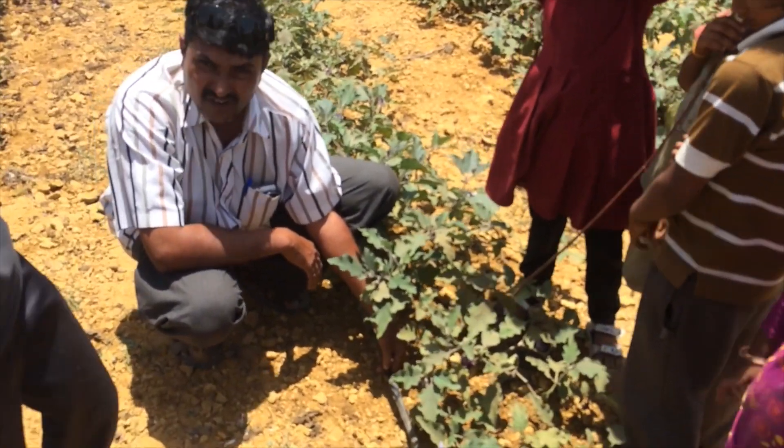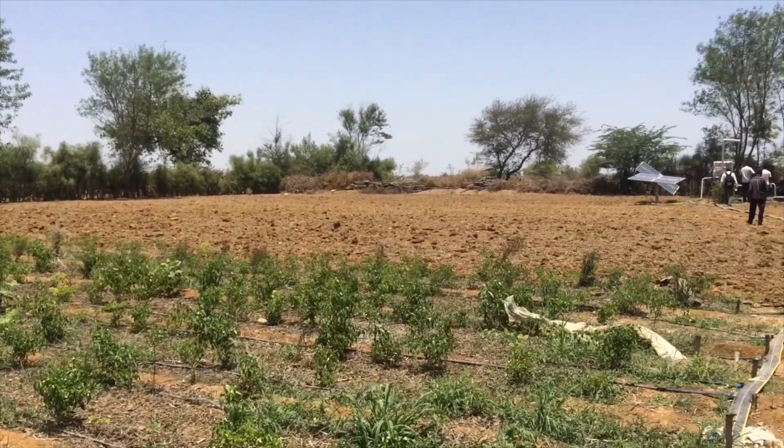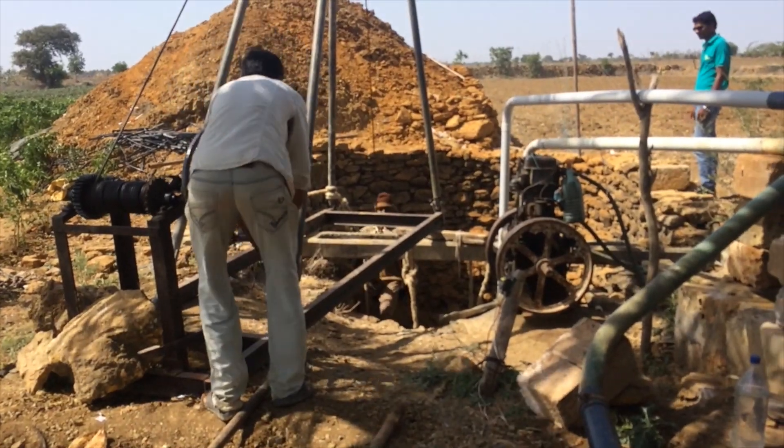Around the world, over 2.7 billion people live on less than $2 a day. The majority of these are rural poor farmers and their families. Over 70% of the world's farms are one hectare and less. These farms are often neglected when it comes to designing technologies.